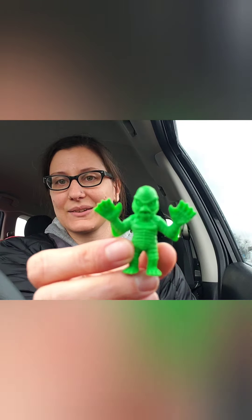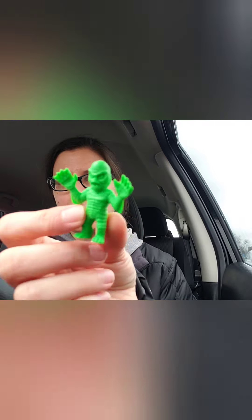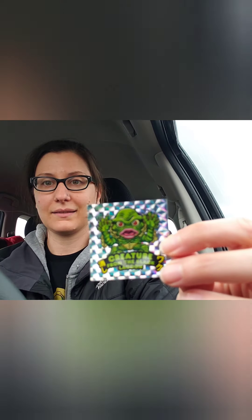One more. That one ripped right open, this one not so much. Something green — is it the Creature? Please be the Creature. Yes! It's the Creature, so cute. Oh, this is awesome. I love the Creature. It's the Creature from the Black Lagoon. And these are the other stickers, what they look like.